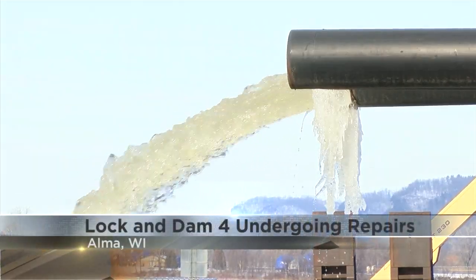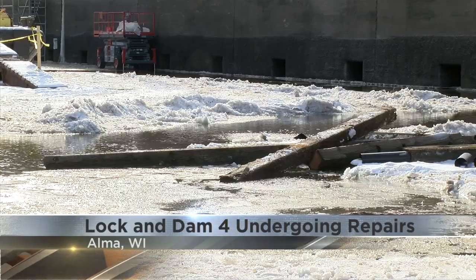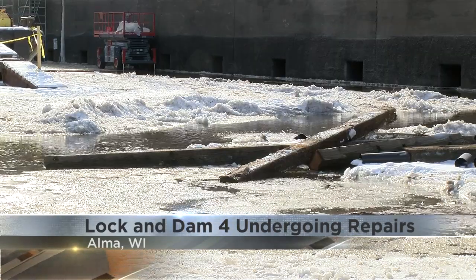The maintenance process begins with a three-day dewatering of the lock chamber in order to be able to get inside. Basically what that entails is we place bulkheads on the upstream side and the downstream side to block the flow of water into the chamber, and then we pump it down.